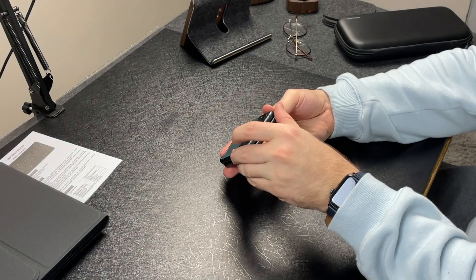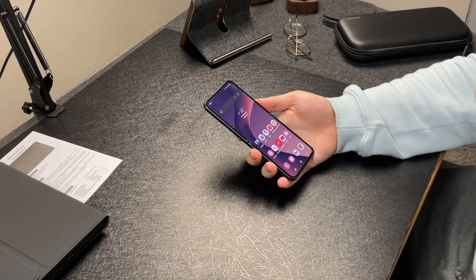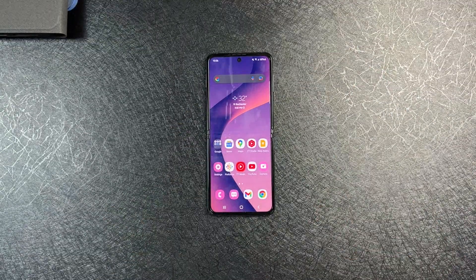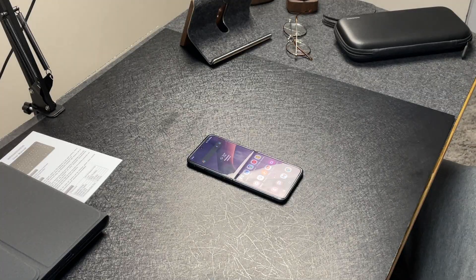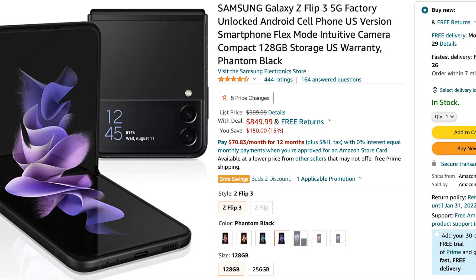And the fact that it folds — I love it. It's so compact. The honeymoon phase has still not worn out. It's beautiful. But when I recently came across Amazon putting this on sale for $849.99, that's even better. It's already an amazing phone. If you're looking to get into the foldable market, this is the perfect time to get one at $849.99 brand new.